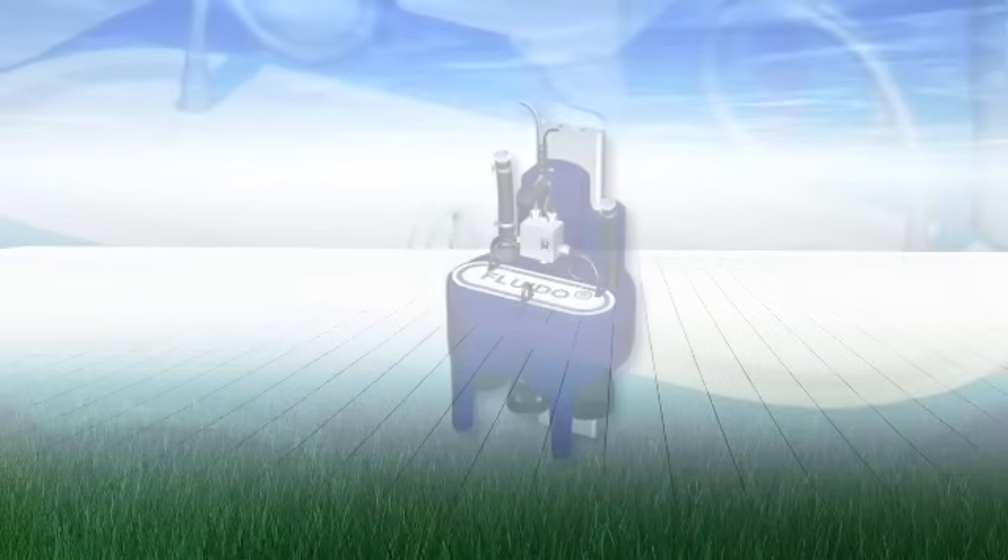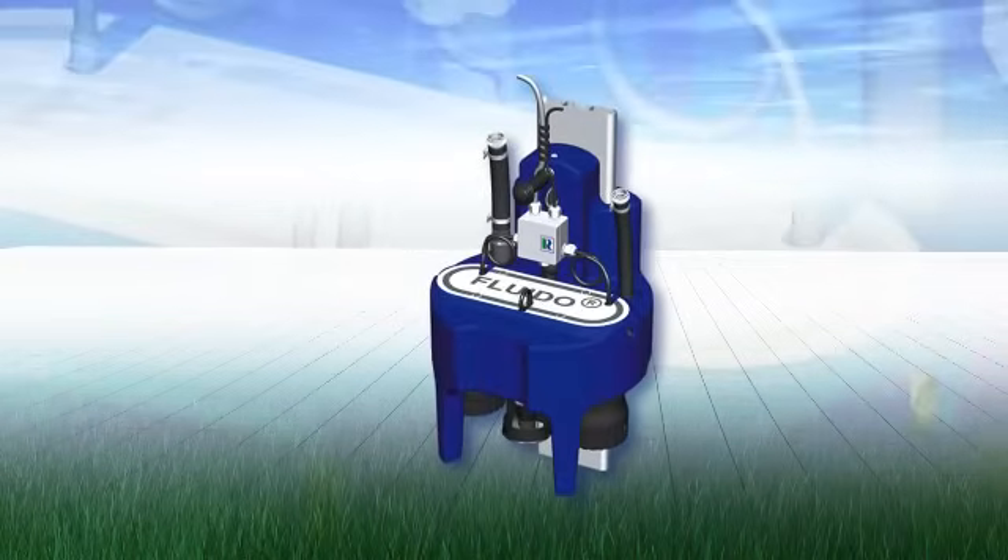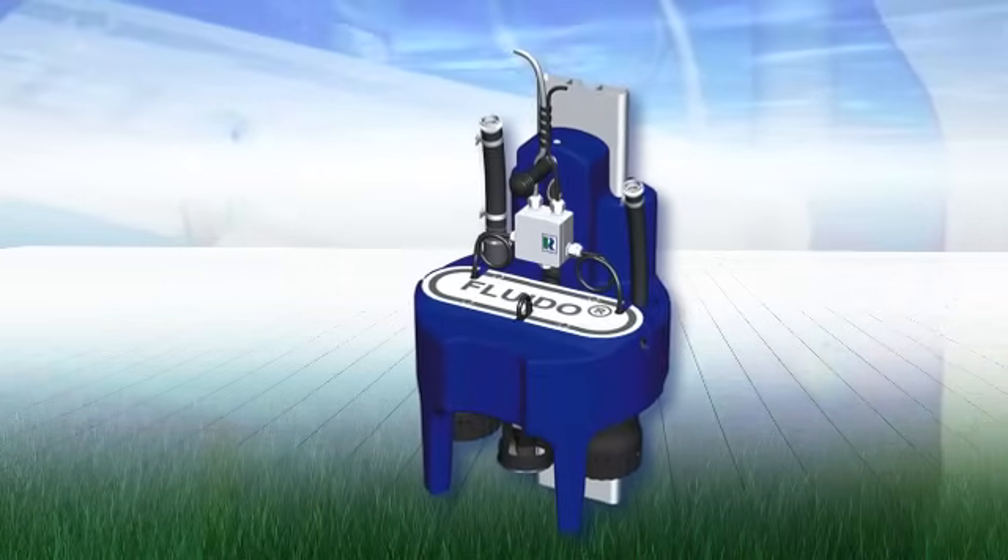With our SBR sewage treatment plant Fluido, you get the best and most modern solution for decentralised sewage treatment in every way. We have the answer for every problem and every challenge.